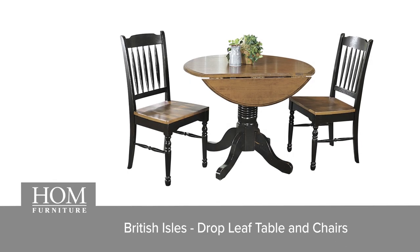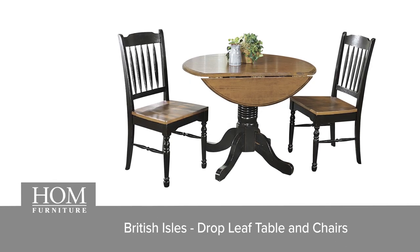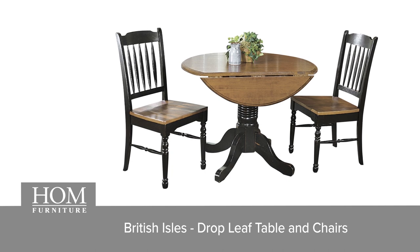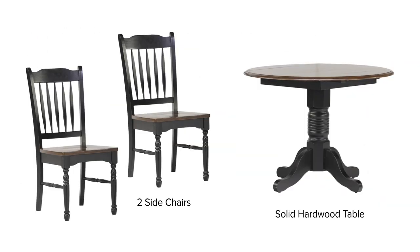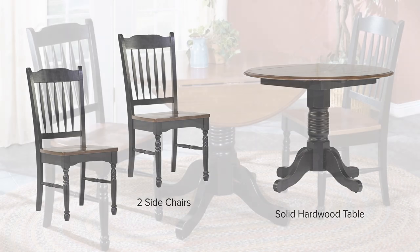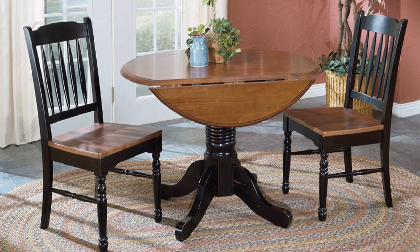The British Isles Drop Leaf Dining Set is a 42-inch round pedestal table featuring a convenient drop leaf design. The dining set includes a solid hardwood table and two side chairs, making it a perfect fit for small dining areas.